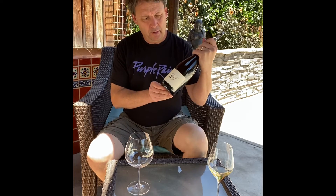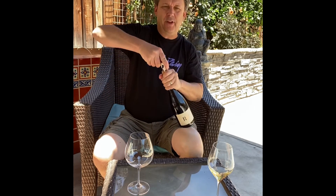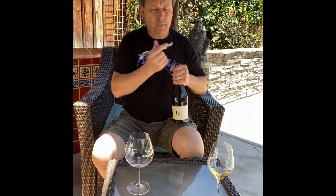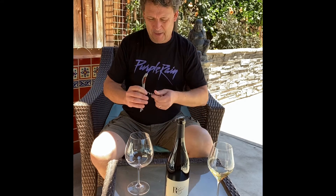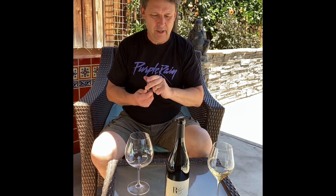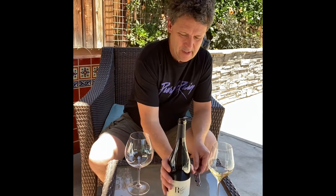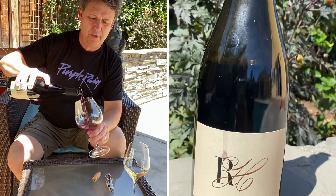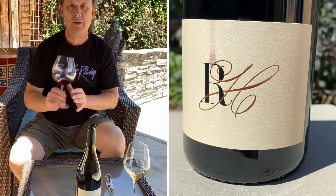Reed Holland Pinot Noir Deep End, Anderson Valley 2018. Deep End refers to the most northwesterly section of Anderson Valley — coolest climate, about 10 miles from the Pacific Ocean. Seriously good Pinot Noirs come from there, just learned about those in the last few years. This is Reed Holland's Deep End; it comes from three different vineyards. 2018 vintage, $60 a bottle.